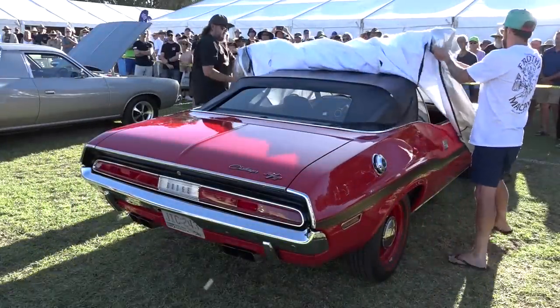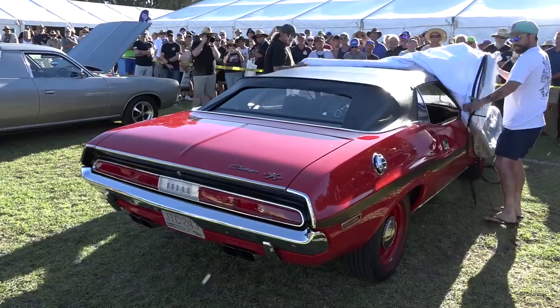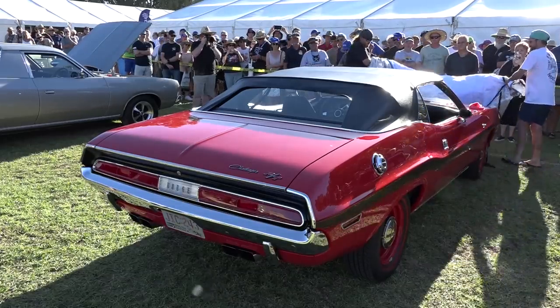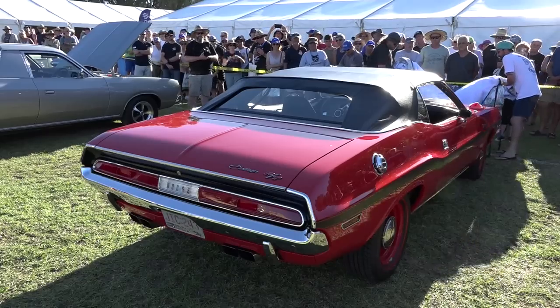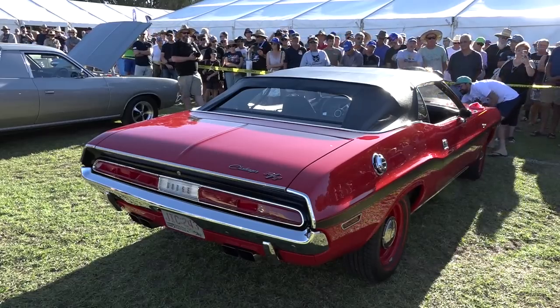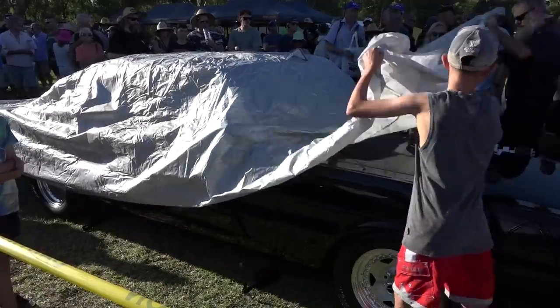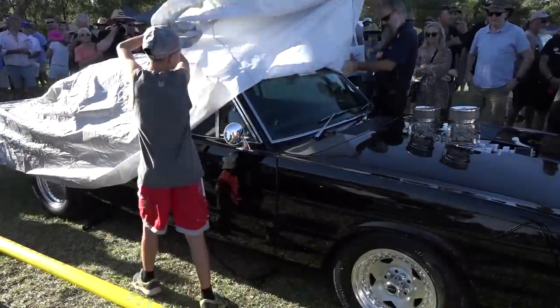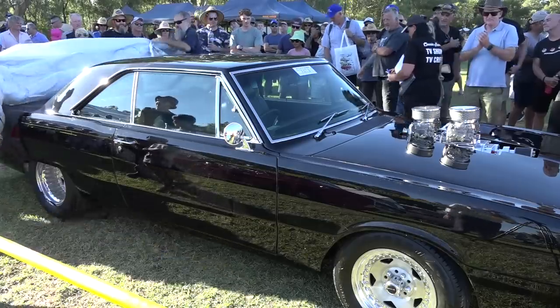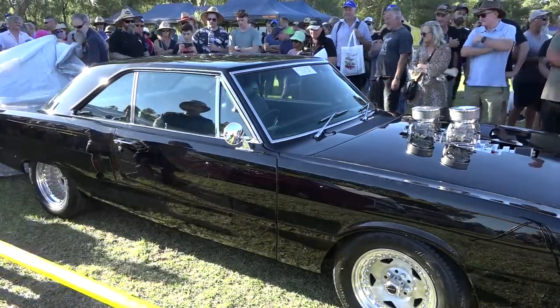Here we have a 1970 Challenger sitting here in all its exuberance. Have a go at that — look at the steel wheels and narrow tyres. How cool is that? Unbelievable. What a beautiful example of a 1970 RT Challenger. Give a round of applause. What's lurking under here? And we've got ourselves a beautiful VG Coupe.